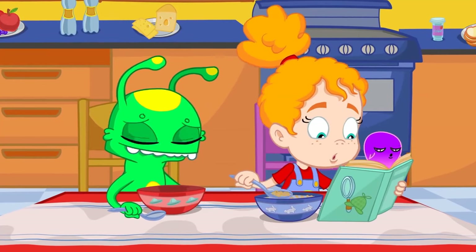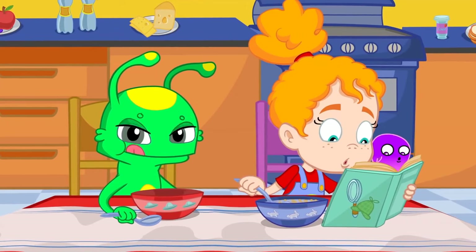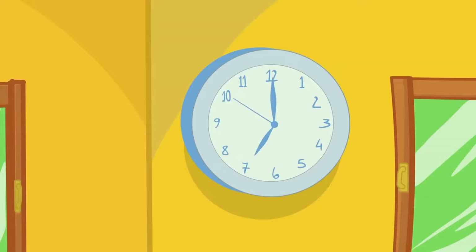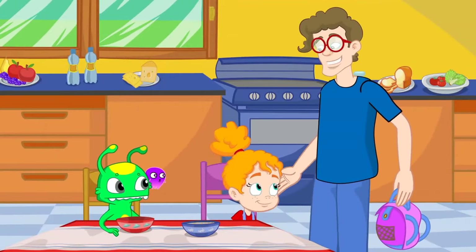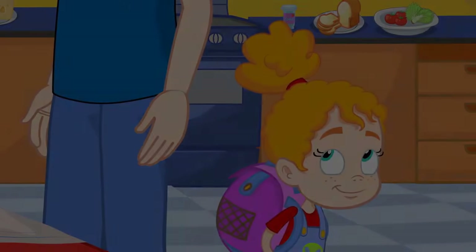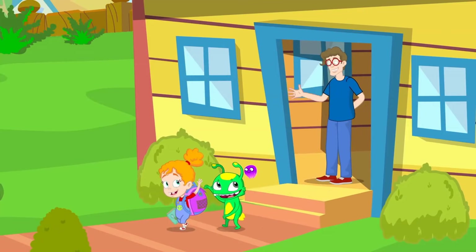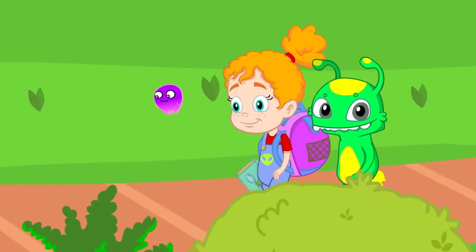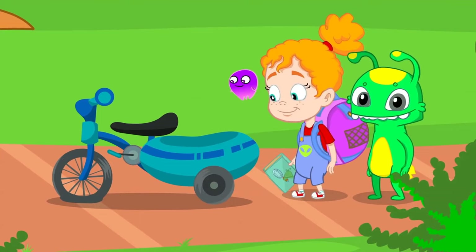There's nothing better than a great breakfast to start the day, right Groovy? He has eaten his and Phoebe's! Time to go. Phoebe is so hooked on her new mystery book that she will end up being late to school. When you are in a hurry, the best option is the tricycle — no traffic jam, no contamination, and you do some sport!